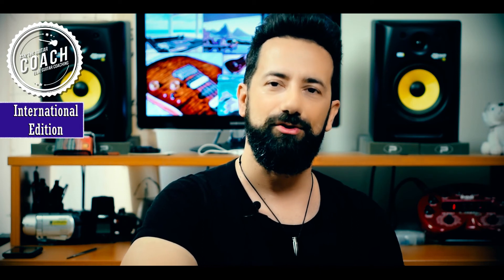I hope this was helpful. Thanks for tuning in, and I will see you on the next episode of US the Guitar Coach.